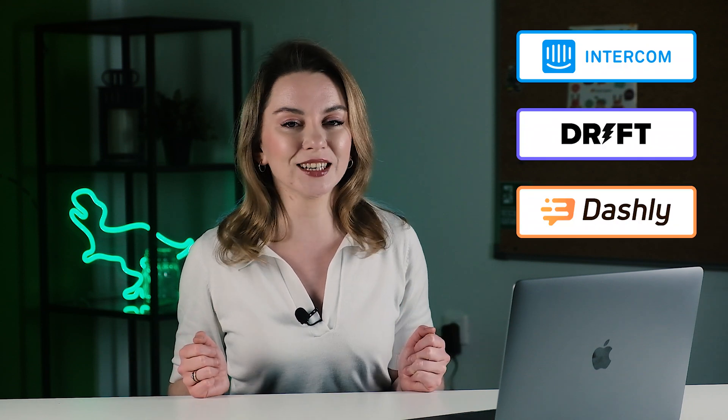Right now there are plenty of chatbots on the market, and I've already told you about the benefits of a chatbot for a business. This video is devoted to the differences between all the popular chatbots you can find on the web. Today I'm going to compare the three most popular chatbots: Intercom, Drift, and Dashly. We are not affiliated — we do value your opinion and your trust, so here is the investigation.